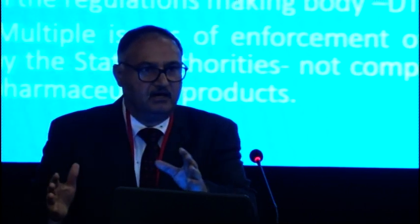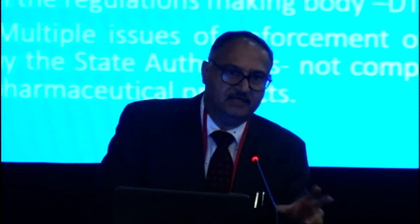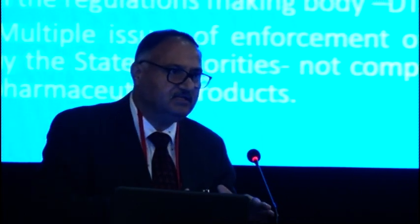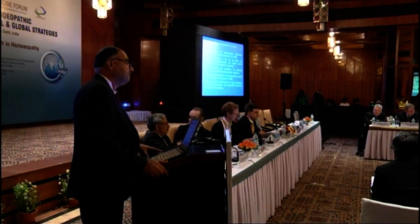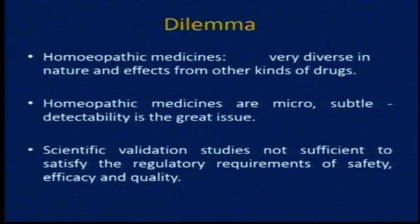It cannot be left to the hands of the medical fraternity unless they themselves are homeopathy experts. There are multiple issues of enforcement of legal provisions. Presently, there is no structure at the central level. Only the central government — the Ministry of Ayush — is responsible to make and amend the rules and the act. But the enforcement of the legal provisions related to homeopathy is totally in the hands of the provincial governments, and the regulatory infrastructure in the states is very, very weak — those who are responsible to regulate homeopathic medicines are not homeopathy experts.